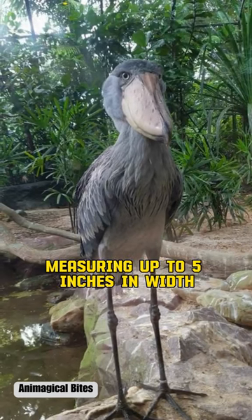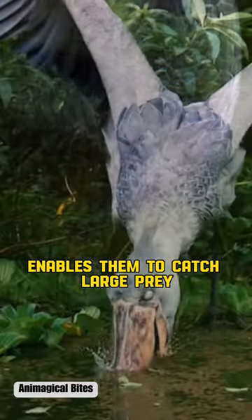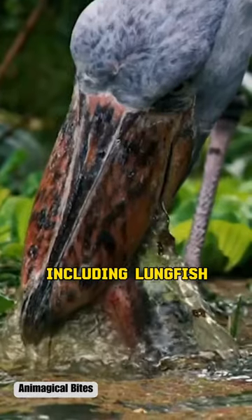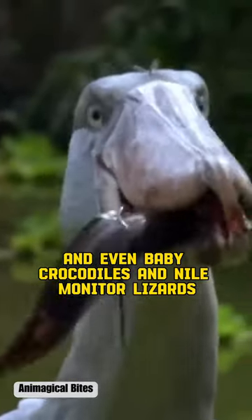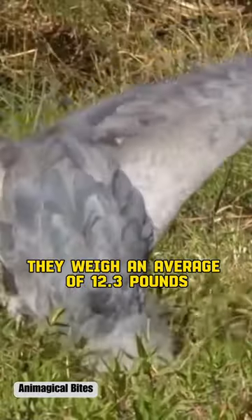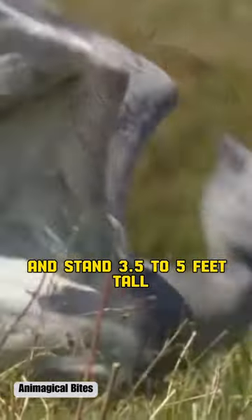This unique bill, measuring up to 5 inches in width with sharp edges and a hook, enables them to catch large prey, including lungfish, tilapia, eels, and even baby crocodiles and Nile monitor lizards. Despite appearing quite large, they weigh an average of 12.3 pounds and stand 3.5 to 5 feet tall.